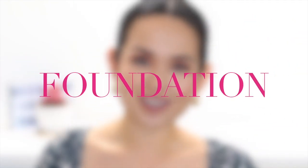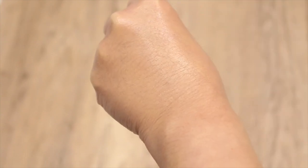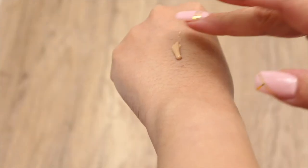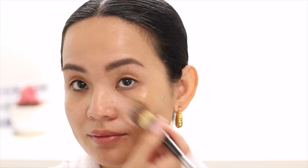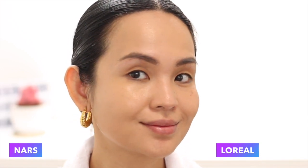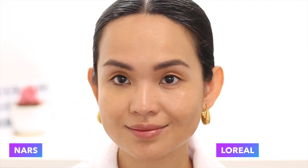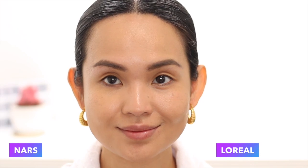My next drugstore superstar is the L'Oreal True Match Hyaluronic Tinted Serum, which I think is comparable to the NARS Light Reflecting Foundation. Both bases share a gorgeous lightweight texture and provide a lovely no-makeup makeup effect. L'Oreal's formula feels slightly thicker, almost like a more dense liquid, while NARS feels a little more watery. When it comes to shade range, the L'Oreal Tinted Serum is quite limited — there are only nine shades. I got shade 4 to 5 medium, which is more beige than yellow, but because of its formula it's more adaptable so it blended well with my skin tone.